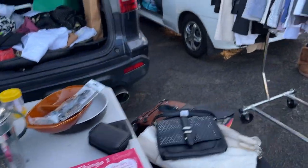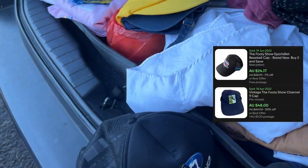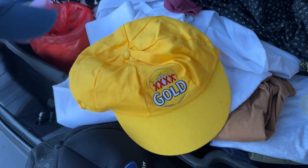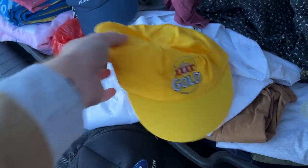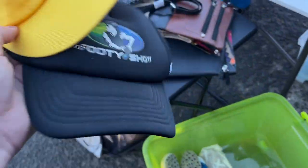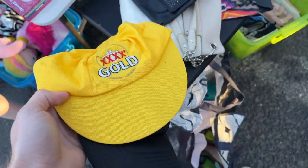I also grabbed a hat out of the boot for $2 — two hats for two dollars. Sounds like a great deal to me.